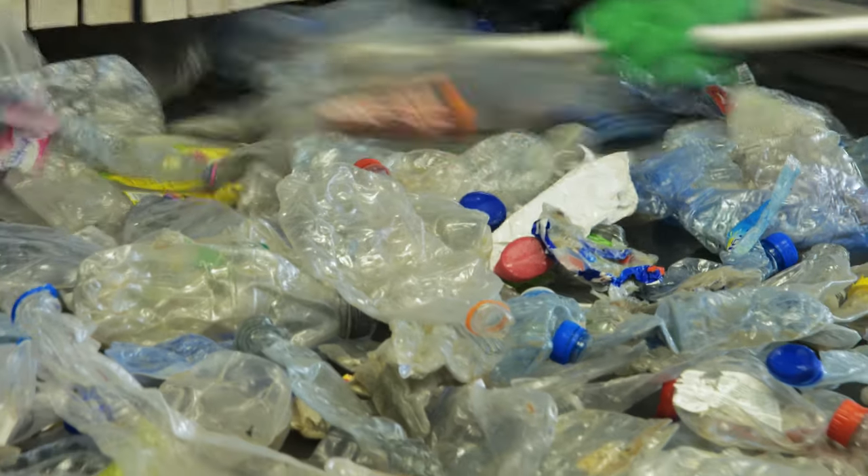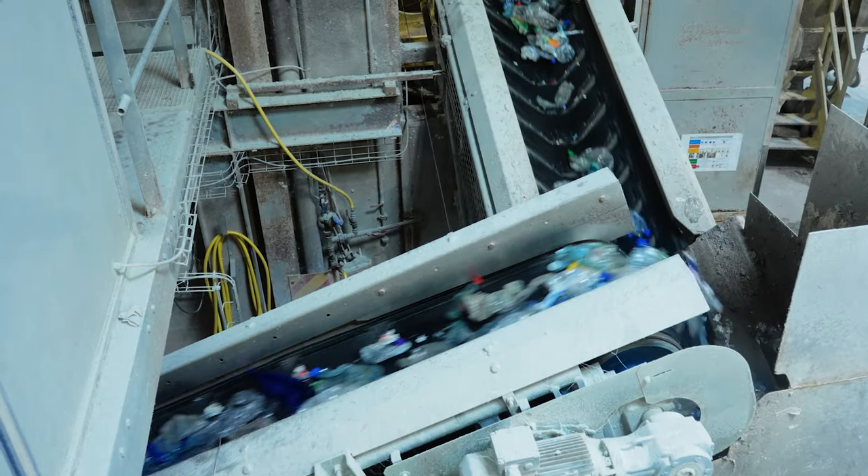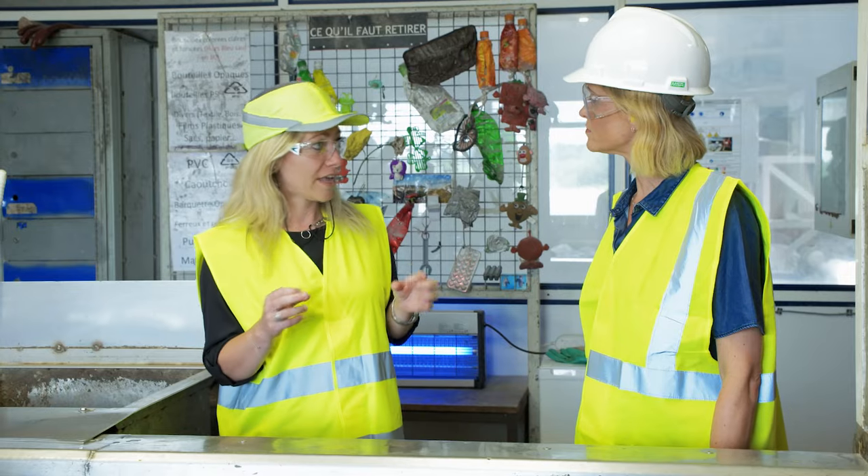After this, the bottles go further into a grinder, where they are ground into flakes.